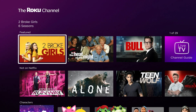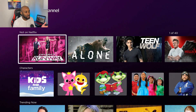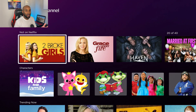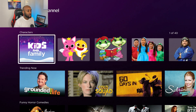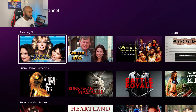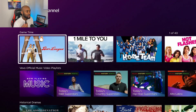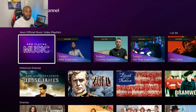Let's check out their on-demand content. Scrolling down you have featured on-demand content, and also a 'Not on Netflix' section which is going to catch a lot of people's eye. There's a kids and family section, a trending now section — 60 Days In, Charlie's Angels — and as you scroll through you can get a glimpse of all the titles. They also have music, so it's not only movies and TV shows.